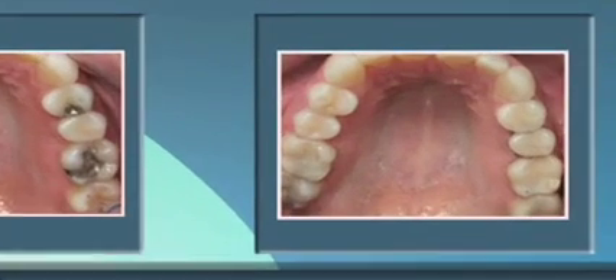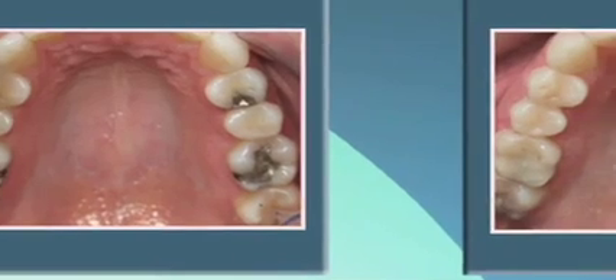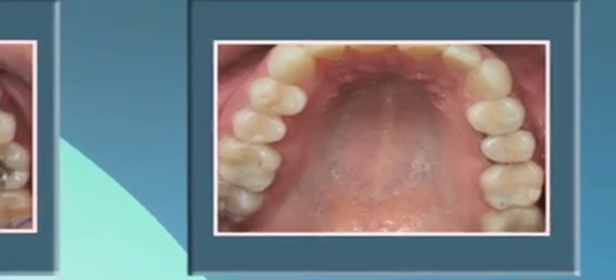I have never regretted owning my Cerec machine. We use it all day, every day. It allows us to take what used to be a two-appointment visit that in many cases required anesthetic being injected into the patient two different times, and now combine that into a single appointment.